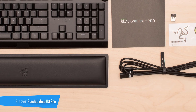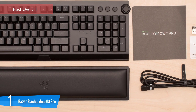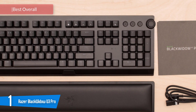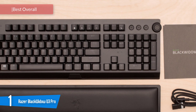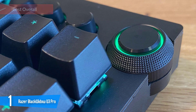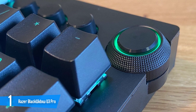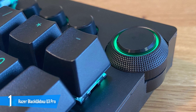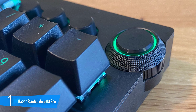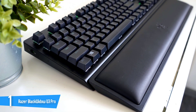Number 1: Razer Blackwidow V3 Pro. The Blackwidow V3 Pro screams Razer, from its premium build and keycaps to its flashy RGB media controls and included wrist rest. It's a fantastic option as a full-sized wireless gaming keyboard, but it's expensive and needs software to change the RGB. It really is the best wireless keyboard on the market. The Blackwidow V3 Pro features a showy media dial and a slithering snake emblem on the bottom, and it includes a plush leatherette wrist rest.